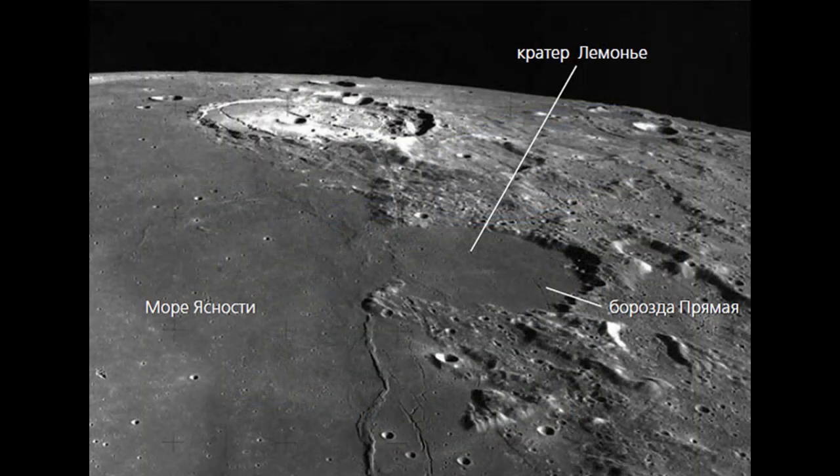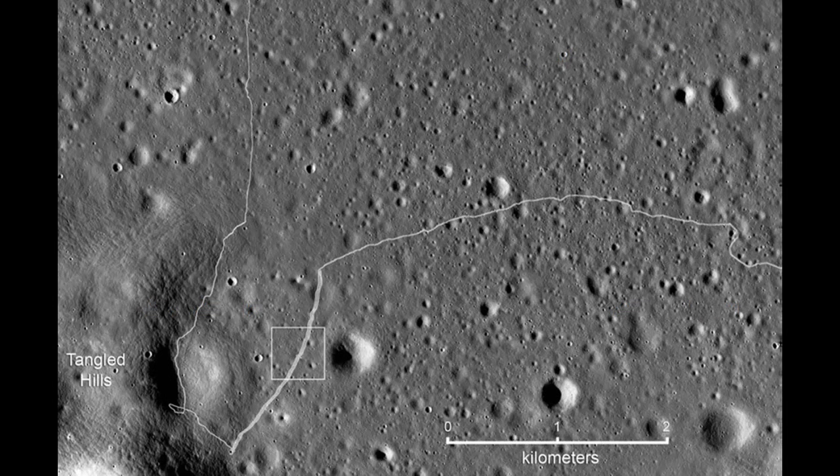Alas, no more rovers left the Earth from the Soviet Union. However, it may be interesting to learn the details of the Lunokhod 2 control system — to understand the intricacies of the unique SEIM communication system, with which they were the first in the world to transmit information toward the moon via an optical laser channel.